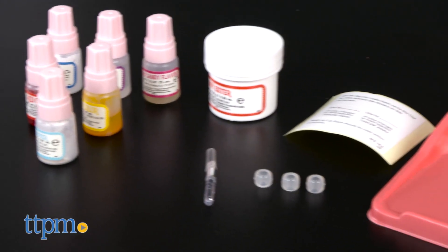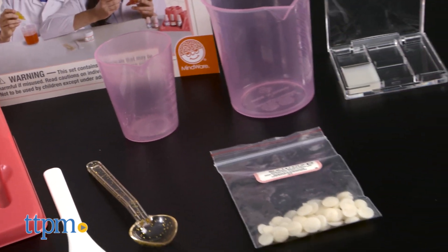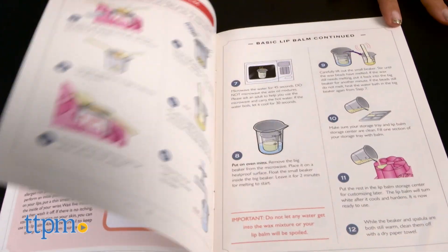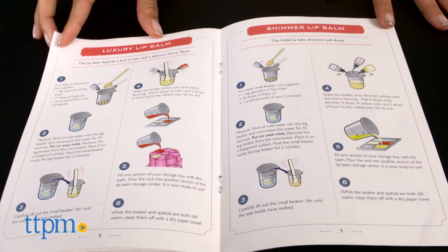Did you know that unlike the rest of your skin, your lips don't make their own protective oils? That's just one of the many fun facts you'll learn with the fascinating and educational Lip Balm Lab. This kit comes with everything you need to learn about and customize your very own lip balm.